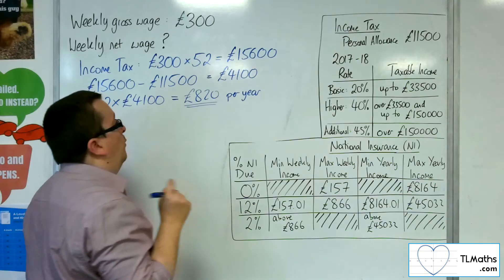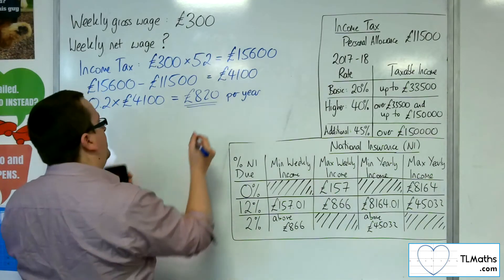We then need to divide that by 52 to get the weekly income tax figure. In weeks, that comes to £15.77.